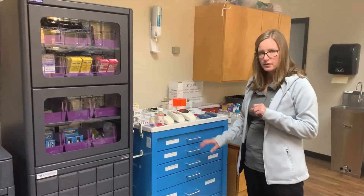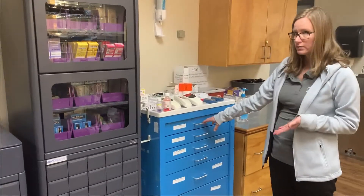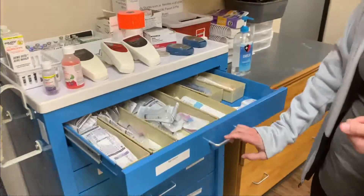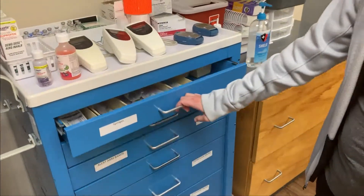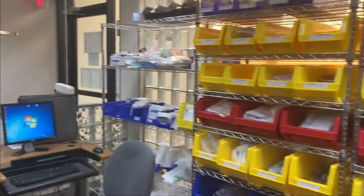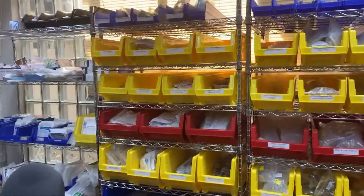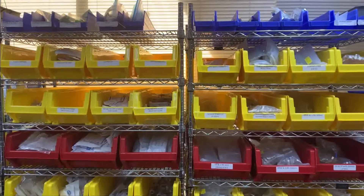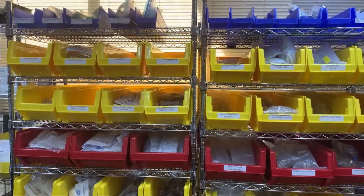For med equipment, if you need a syringe to prepare medication you'll find those in the top drawer. If something is out of stock here, there are additional supplies on this rack. There are different syringes and needles — you can select the proper thing for whatever you're needing to do.